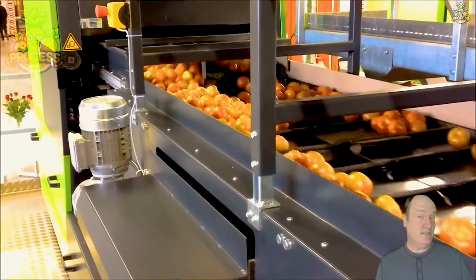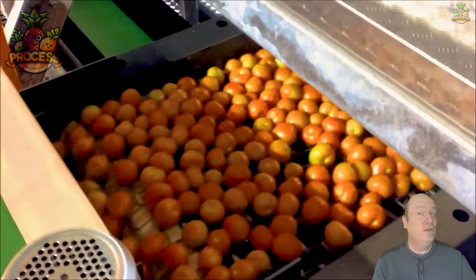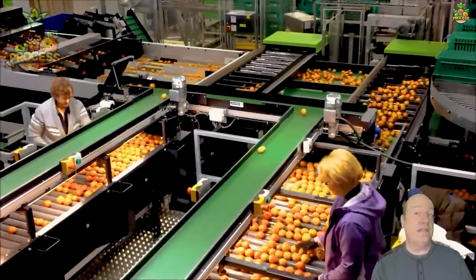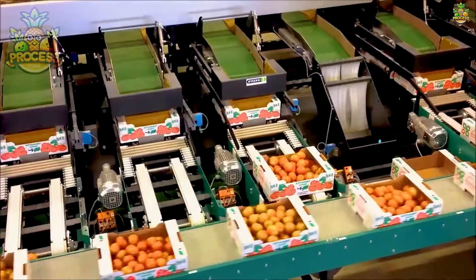Ever wondered just how many tomatoes are sold globally in a single day? On any given day, the global tomato market sees millions upon millions of these juicy fruits changing hands.